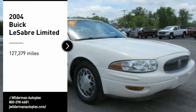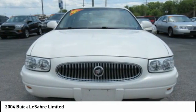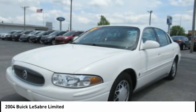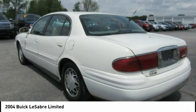Come test drive the 2004 LeSabre. For not much more than the price of a compact car, the Buick LeSabre delivers six-passenger seating with lots of features standard. The LeSabre offers a comfortable ride quality and you'll be pleasantly surprised with how nicely it performs.